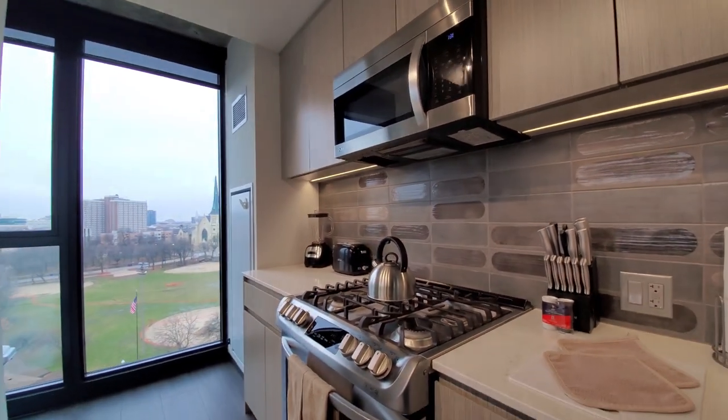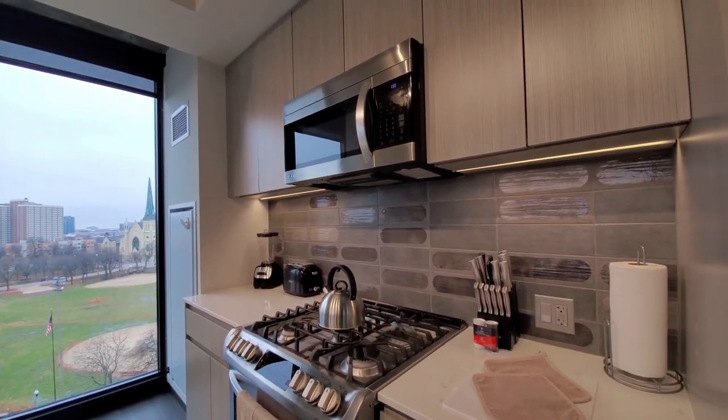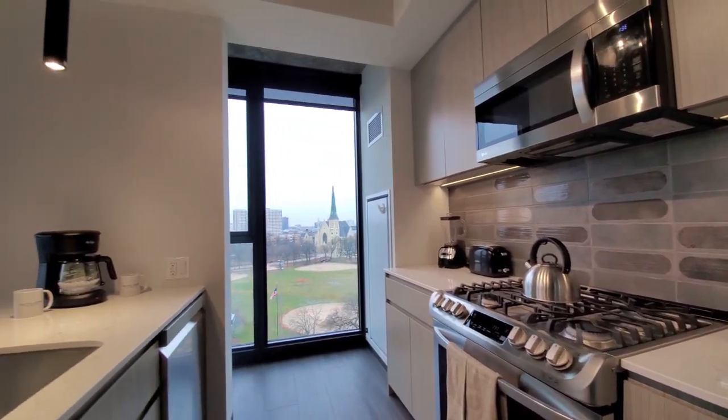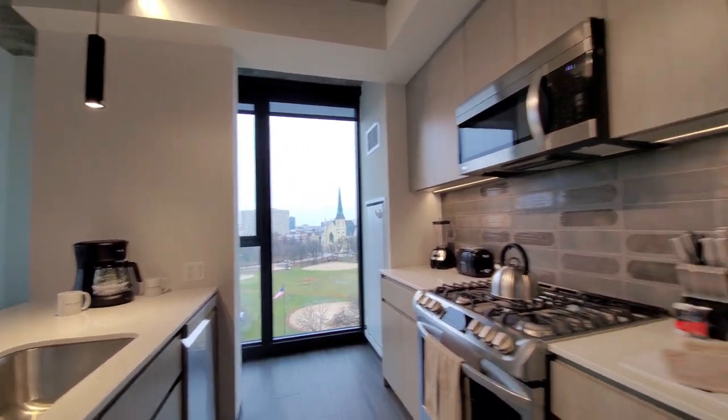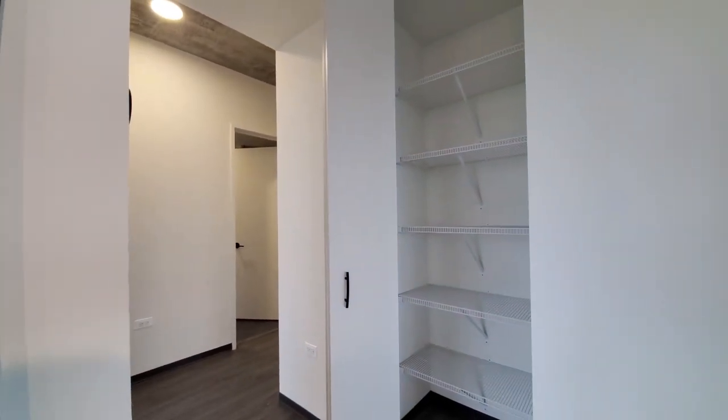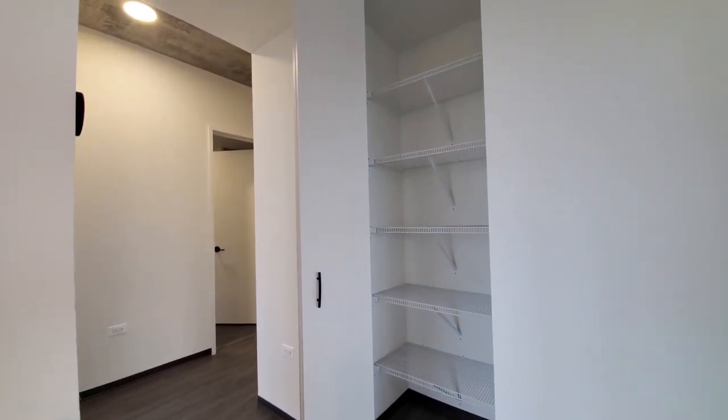Good cabinet and counter space. The cabinets are soft-close with undermount lighting, and there are Nest thermostats. The pantry cabinet is directly opposite the kitchen.